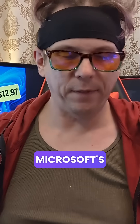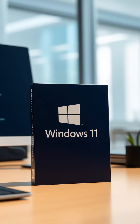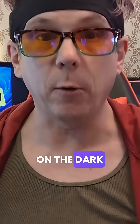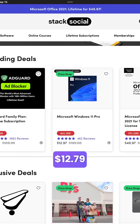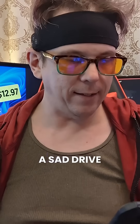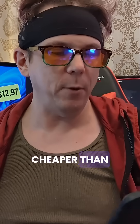So apparently, Microsoft's fancy pants Windows 11 Pro license — the one that's supposed to cost as much as a kidney on the dark web — is going for $12.79 on Stack Social. Yeah, that's cheaper than a sad drive-thru lunch, and way cheaper than therapy after using Windows Vista.